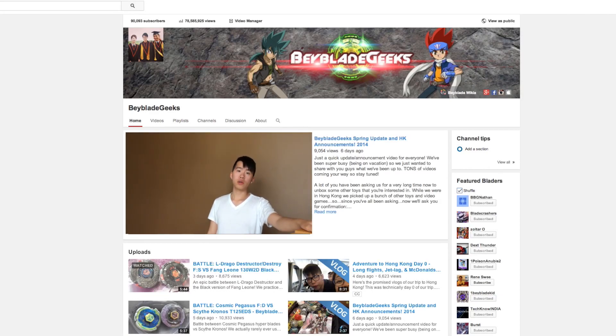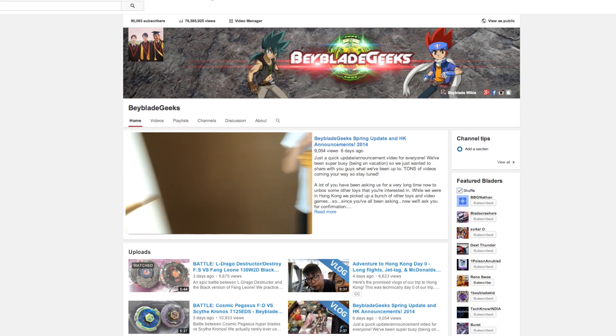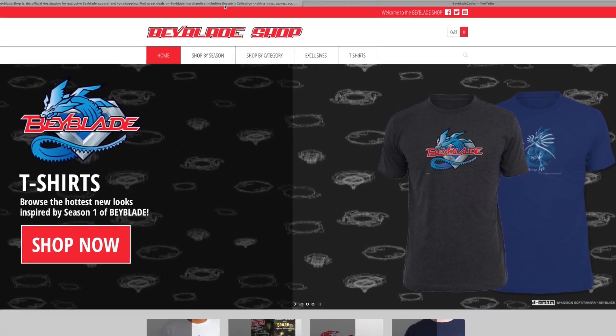Today we have some really crazy news, brand new releases, Beyblade stuff. So the store at shop.beyblade.com is now open. Let's show you what's up.